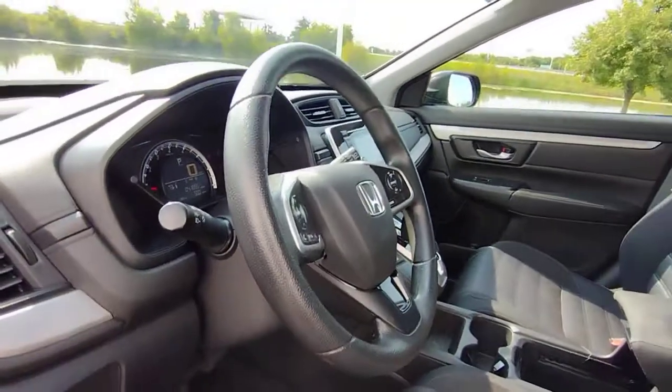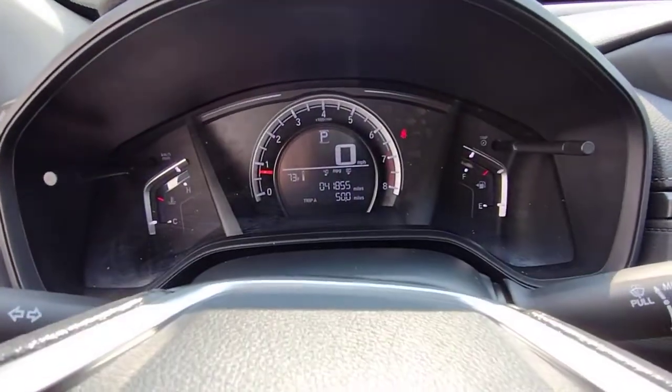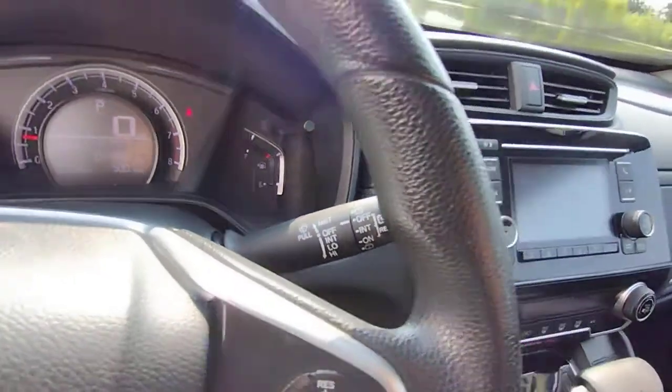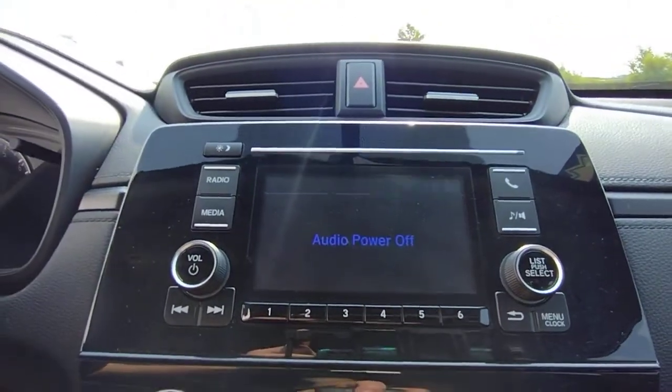These are just some of the great options this vehicle comes with: Keyless Entry, Backup Camera, Aluminum Wheels, Stability Control, Traction Control, Floor Mats, Tire Pressure Monitoring System, Trip Computer, 4-Wheel ABS, and Child Safety Locks.